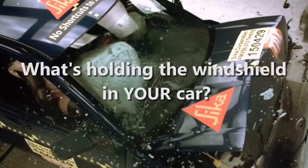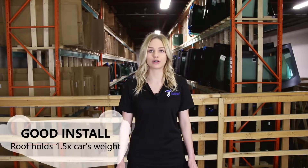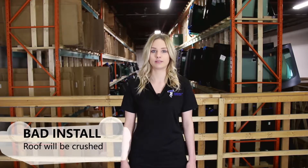Have you ever wondered what holds your windshield in your car? It's called urethane. Why should you care? Well, when you get into a car accident, the glass shatters and the airbags deploy — it's what stops your windshield from falling out of your vehicle. Even more importantly, if your car ever rolls over, your windshield is what stops the roof from caving in on you. So you better hope it's been installed with the right adhesive.